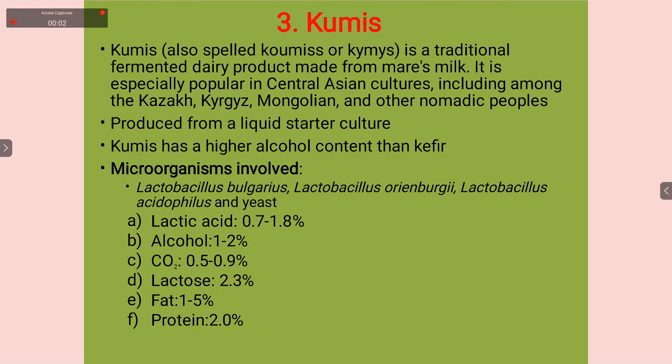Hello everyone. Today we will talk about one more dairy product, one more fermented milk — that is Kumiss. Kumiss is also known as Komis or Chemis. It is a traditional fermented dairy product made from mare's milk.